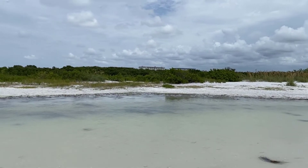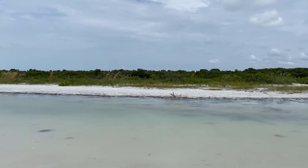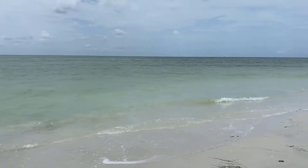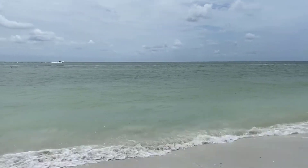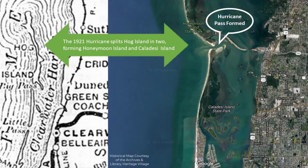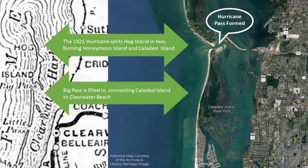The current got stronger and stronger through the breach as the surge continued to rise — up to nine feet at this location — and scoured a channel to a depth of 20 feet, creating this new pass. This permanently rerouted the flow of water and became the major entrance and exit point for the Intracoastal Waterway for northern Pinellas County. This also eventually caused Big Pass or Dunedin Pass to fill in with sands and now connects Caladesi Island with Clearwater Beach.